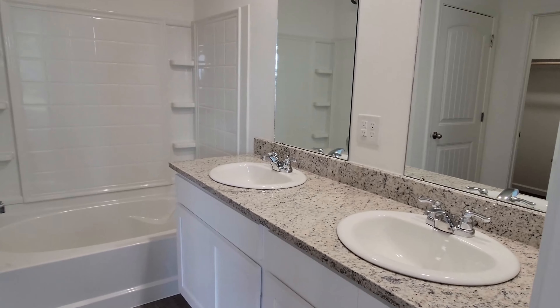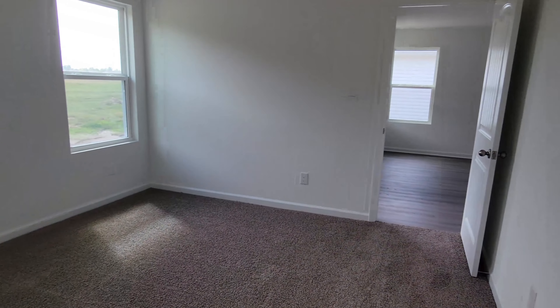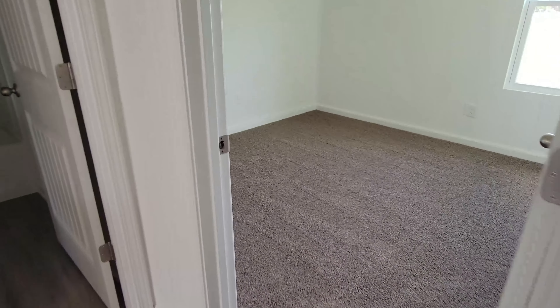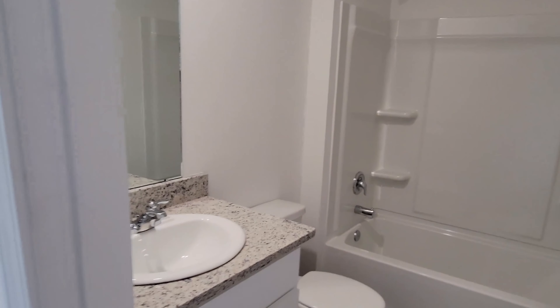For $250,000 you get a three bedroom, two bath with vinyl flooring and carpet in the bedrooms. This is brand new construction — it also has gas appliances, energy efficiency, and it's smart home ready. For $250,000 this is a bargain and a steal, whether you want this to be a first-time homebuyer house or you want to use this as an investment property. This is a huge deal you can't miss out on.